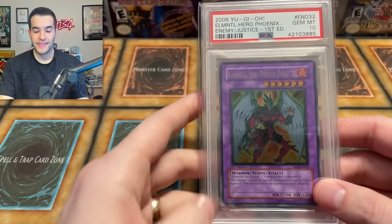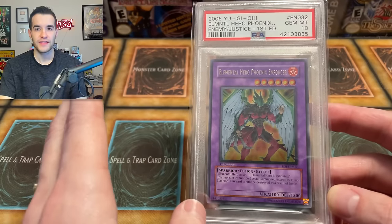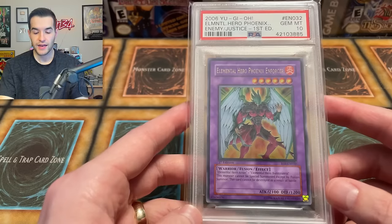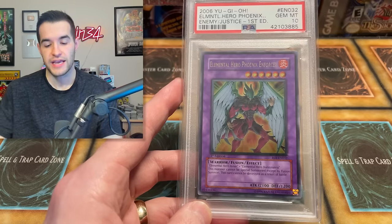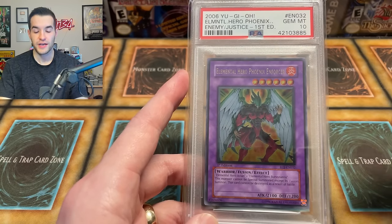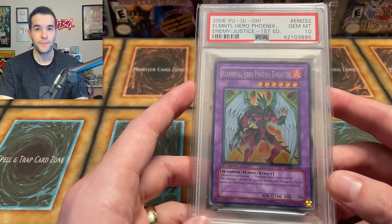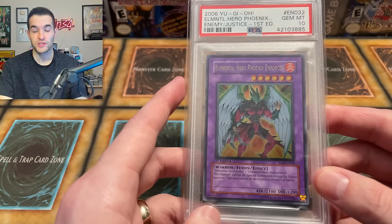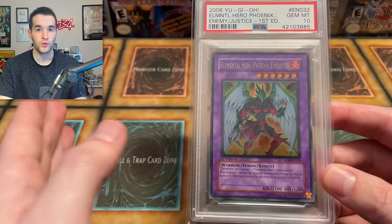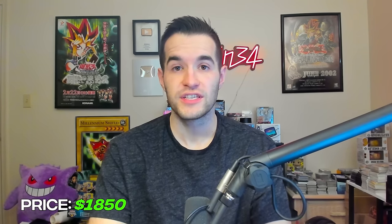We are cracking the top 20. The Elemental Hero Phoenix Enforcer finally has a real sale — I saw it on eBay. I bought this card from a friend on Instagram back in 2018 or 2019 for about $270-$300. This was my very first graded card. It's such an awesome card because it's also an Ultra Rare in a GX set, and as I've said, Ultra Rares at Ultimate Rare are really hard to pull. It's out of Enemy of Justice — I opened eight or nine boxes of that set and never got this card. Ultra Rare Ultimates are probably about one per case. Of course, this is a Gem Mint 10 Elemental Hero. This card sold recently for $1,850.